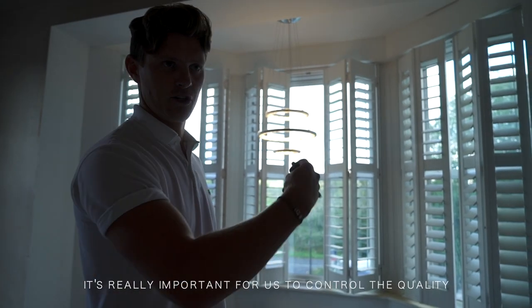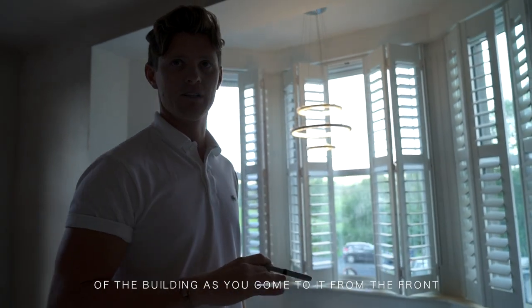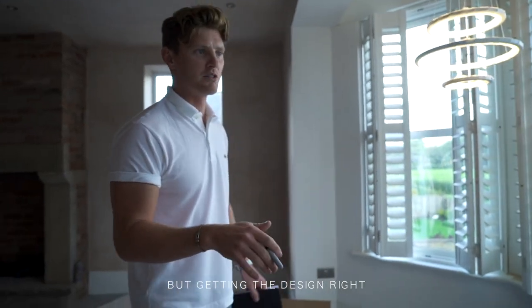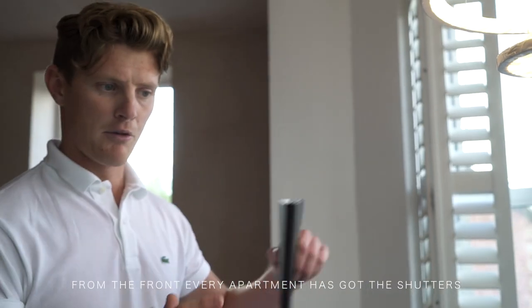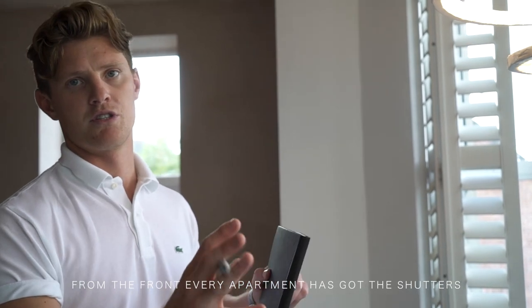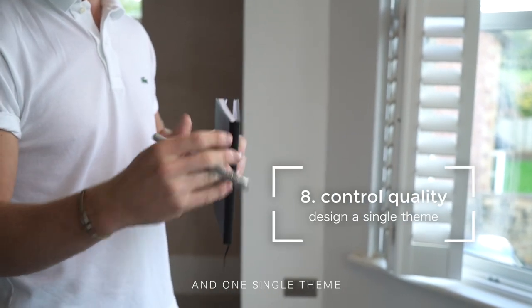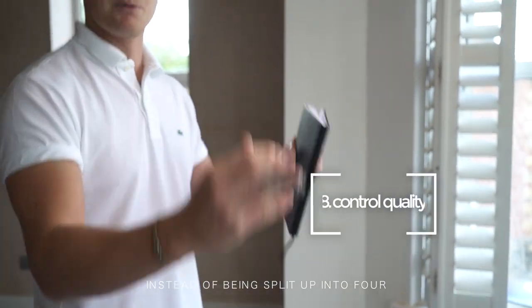It's really important for us to control the quality of the building — the comfort from the front. Again, that means us leaving more money on the table, but getting the design right. From the front, every apartment has got the shutters that just represent a feel of quality and one single theme, instead of being split up into four.